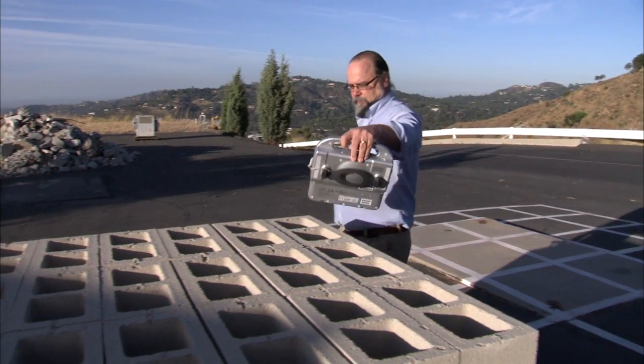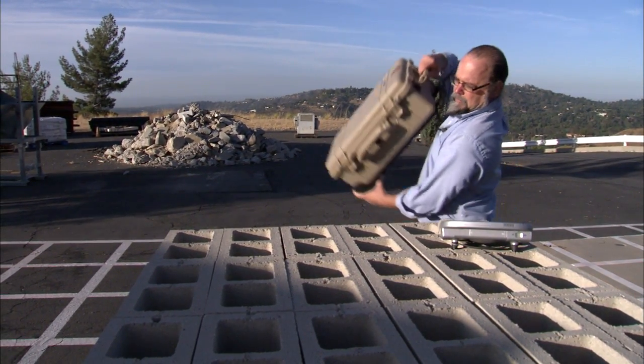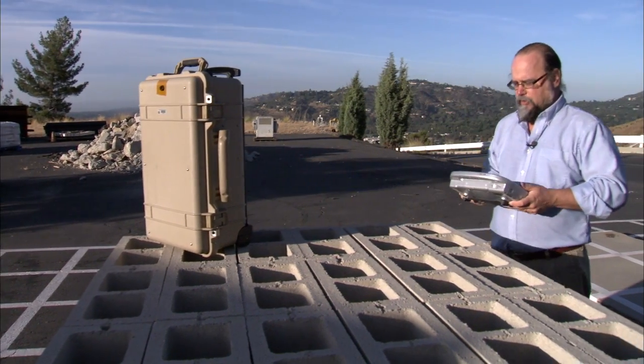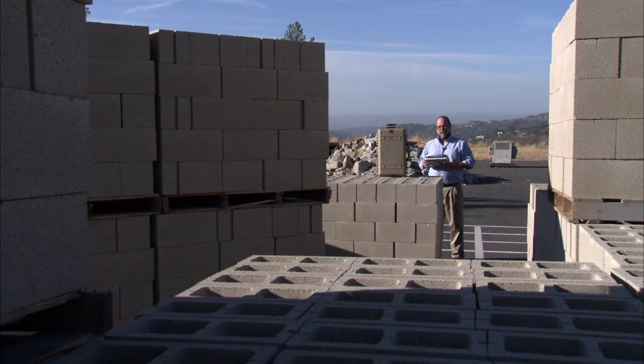The whole unit itself weighs less than 20 pounds and will be able to be hand carried. It fits in overhead compartments of aircraft. It fits in the trunk of a car. It's very portable. It'll be easy to use. This is probably the greatest advance in the last 30 years.